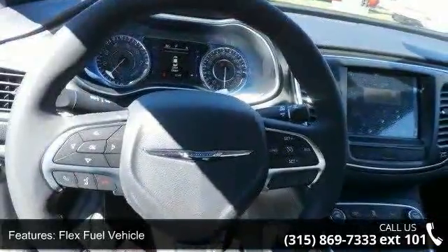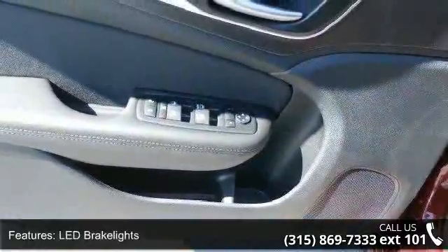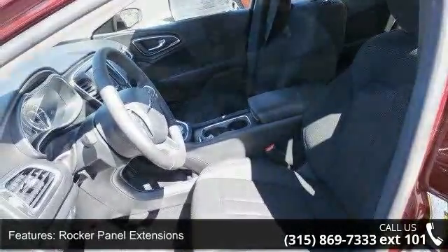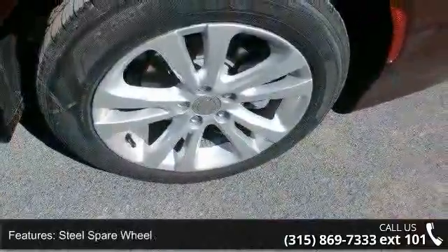Additional features include trunk rear cargo access and 17x7.5 tech silver aluminum wheels, plus a steel spare wheel. Low mileage is an important factor in your purchase, and this vehicle delivers a low odometer reading. Don't let this vehicle get away — call or click to schedule a test drive today.